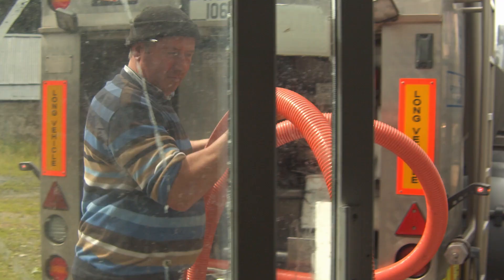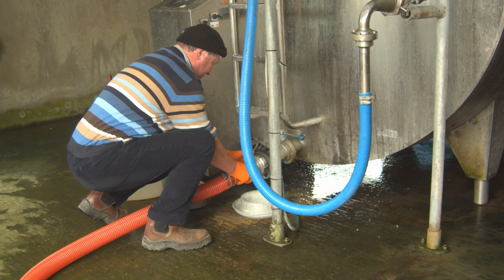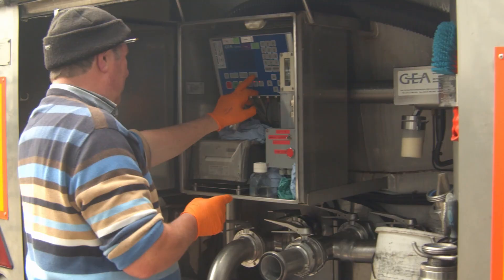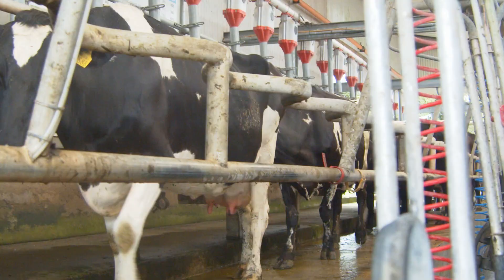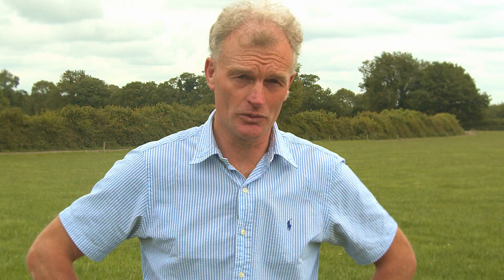The direction of travel is probably 550 kilos milk solids, doing somewhere around 5% fat and 4% protein in the near future. We've concentrated on the milk sub-index as regards selecting bulls, and we've hoped that the hybrid vigor would sort out the fertility by crossing the two breeds — and to the most part that has worked.